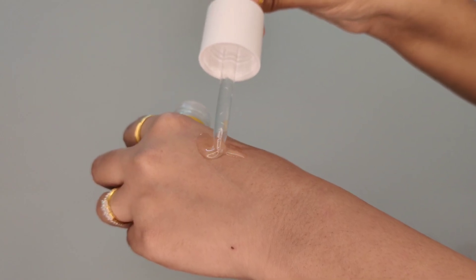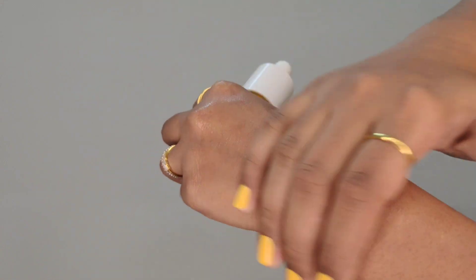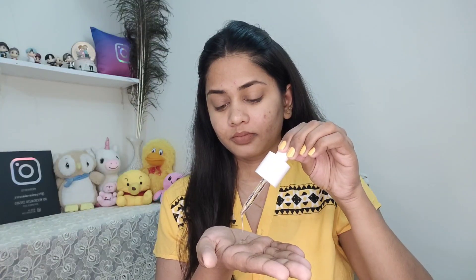The serum boosts collagen, is transparent in color, very lightweight, and easily gets absorbed in the skin. Take three to four drops, apply on the face, and let it fully absorb before moving to the next step. You can use this serum two times a day and it suits all skin types. The cost of this product is 695 rupees for 30 ml.